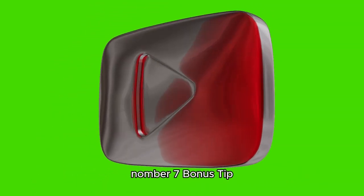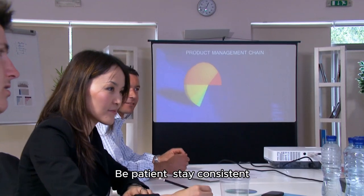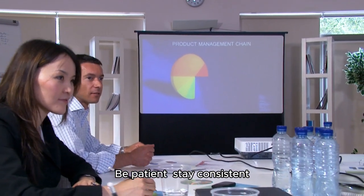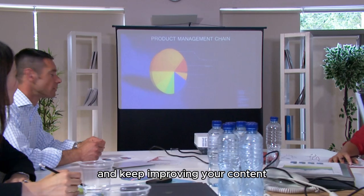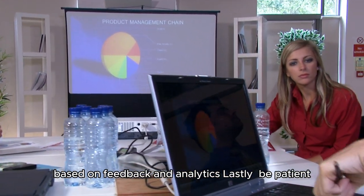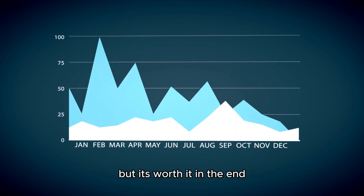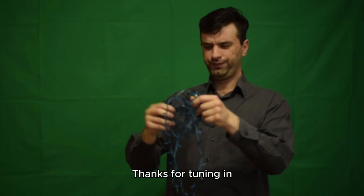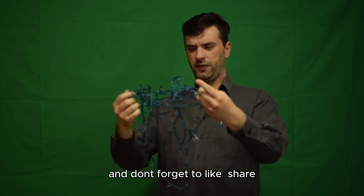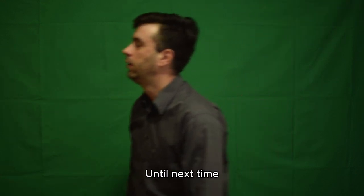Number seven — bonus tip: have patience and stay consistent. Growth doesn't happen overnight, so be patient, stay consistent, and keep improving your content based on feedback and analytics. Growing your subscriber base takes time and effort, but it's worth it in the end. Thanks for tuning in, and don't forget to like, share, and subscribe for more helpful tips and tricks. Until next time, keep creating and growing.